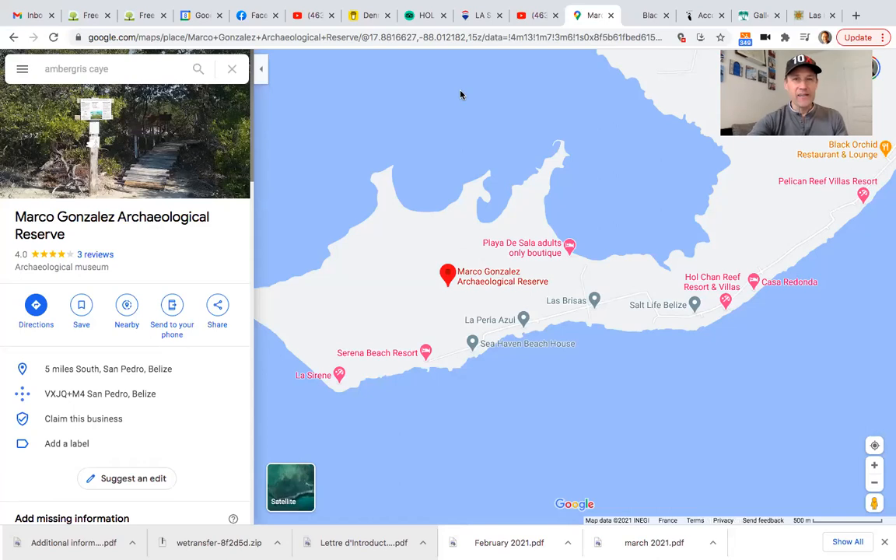Hey everyone, Dennis Kaye here with Belize Islands Real Estate. Hope you are doing well today. Today is Thursday, April 8th. I want to tell you about a new listing that has recently come back on the market. This lot had sold, went under contract, but the buyers were not able to fulfill the contract. So luckily for one of you, this lot has now come back on the market.